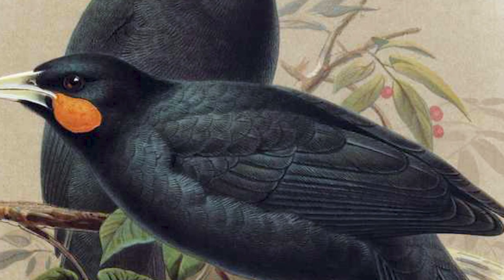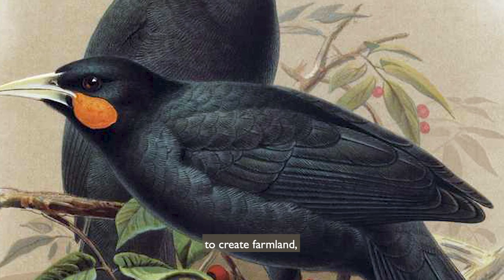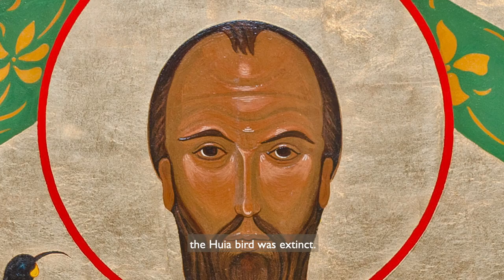Birds were captured and killed for the overseas market. Their forest homes were cut down by European settlers to create farmland. And by 1907, the huia bird was extinct.